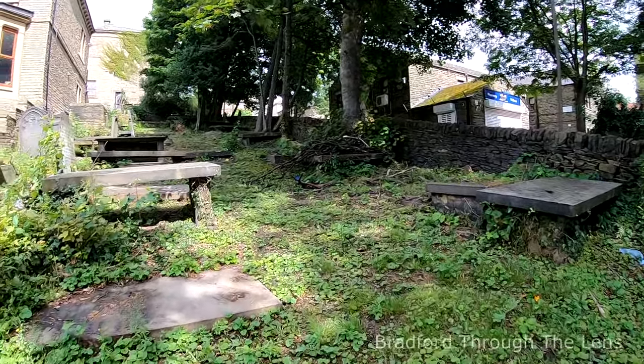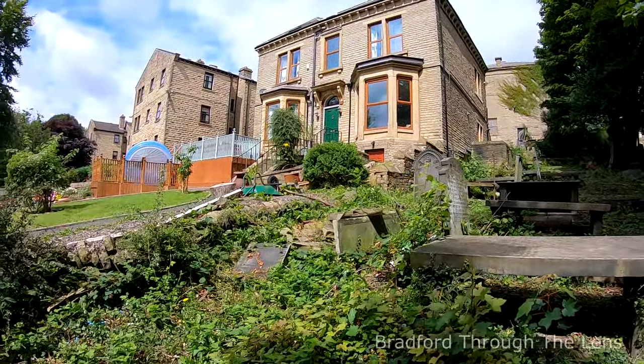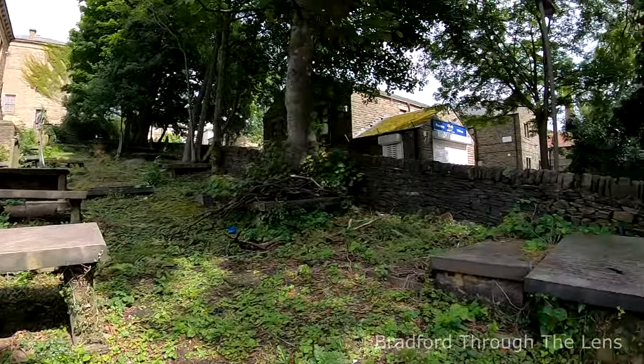I believe this property used to be a nursing home, and now it's just a private property.